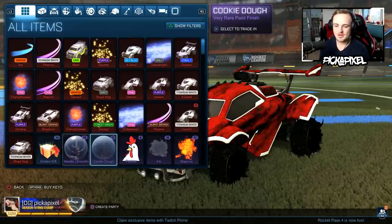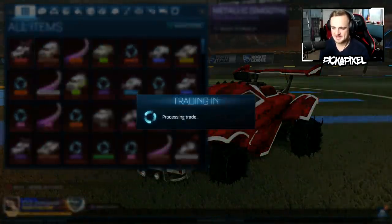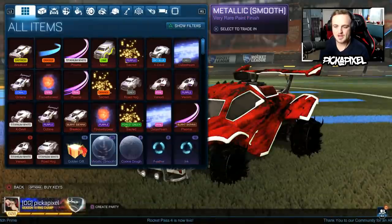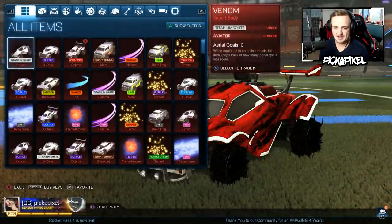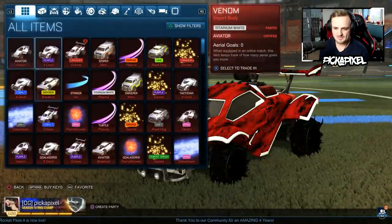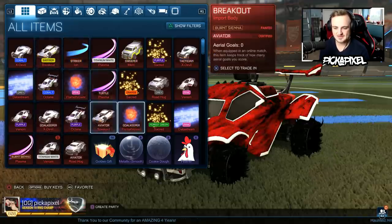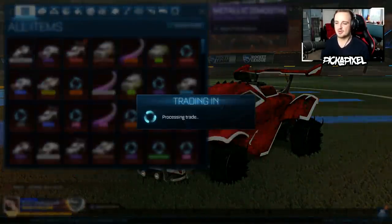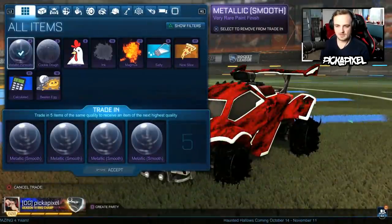And how many trade-ups do we have? A fair few more — probably well over 10. So let's keep going. There's a purple X-Devil. Four would be a really nice number because two or three is the minimum. There's a white Venom. So wait — we got white Venom, white Roadhog. We got two white Venoms and a white X-Devil. So we're getting white cars, but not a Breakout or an Octane. Octane obviously is the main one — that's the main thing you're kind of looking for.